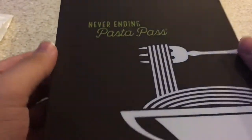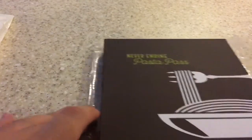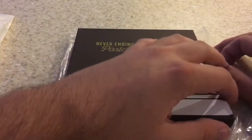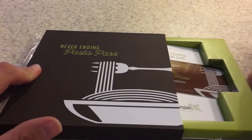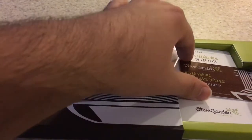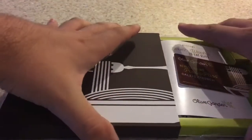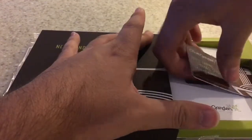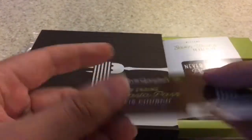Pretty cool looking never-ending pasta pass — the graphic looks really nice. I'm gonna lay the plastic down so I don't scratch the back of it as I open it. Oh wow, that is crazy! It even has my name on it and everything — that's awesome! Freaking cool. Coca-Cola products all around. Nice.